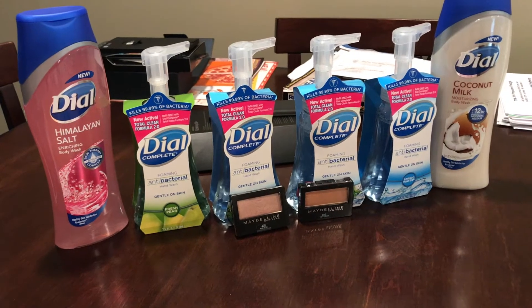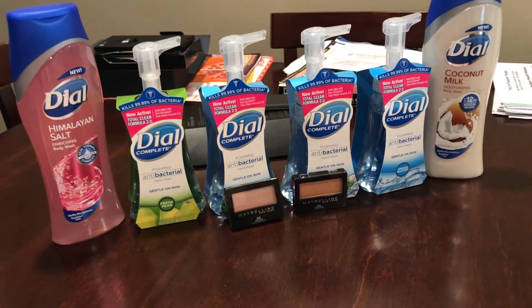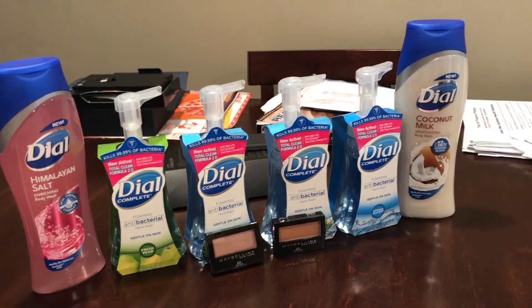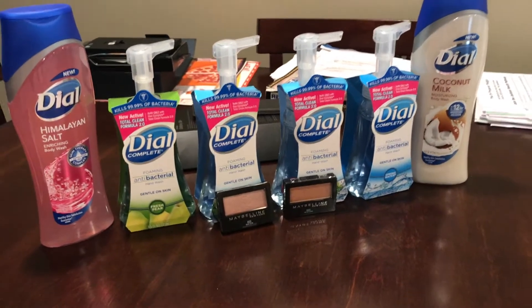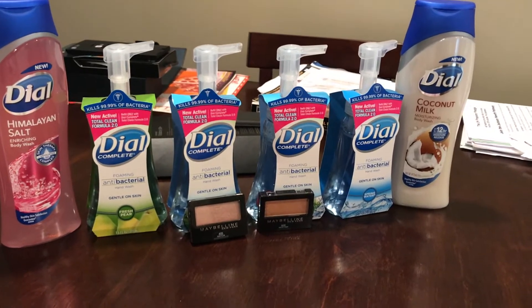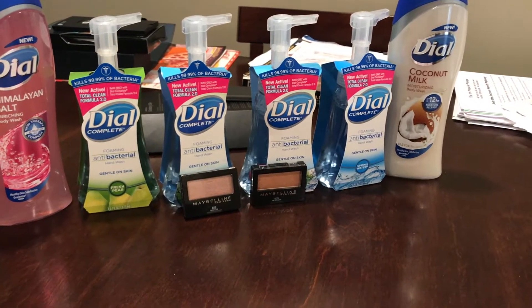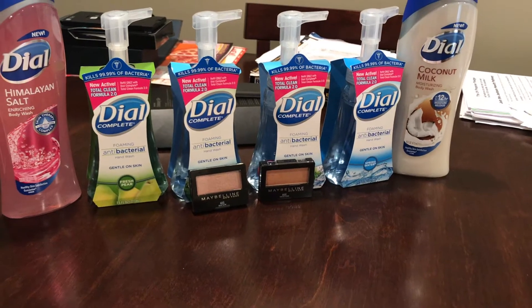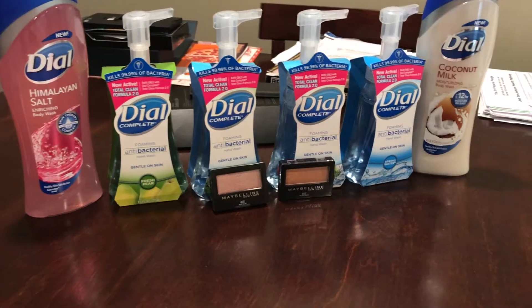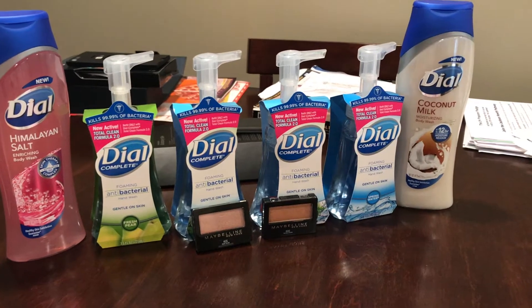So you take $5.99 times two, then take away $5.99, then use the two dollars off of one — that brought it down to $3.99 for two. For the four Dow hand soaps in front, again part of the buy one get one free, they were $3.49 and I used two of the $1 off of two coupons.